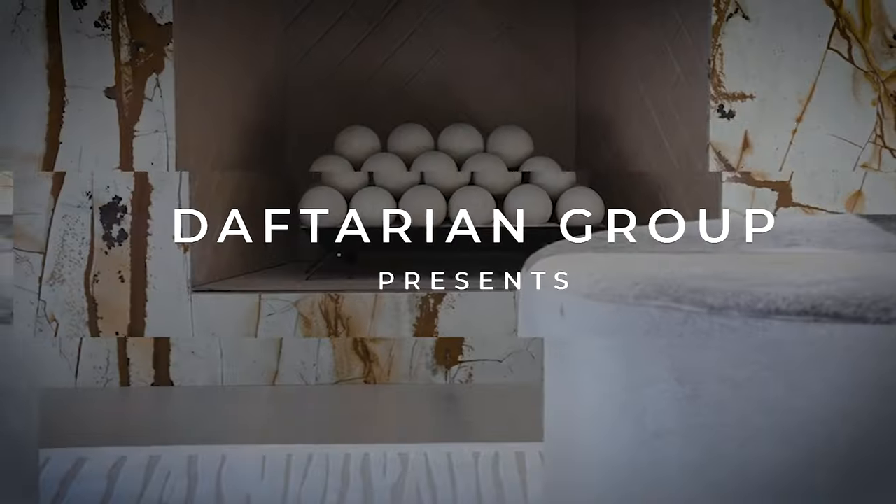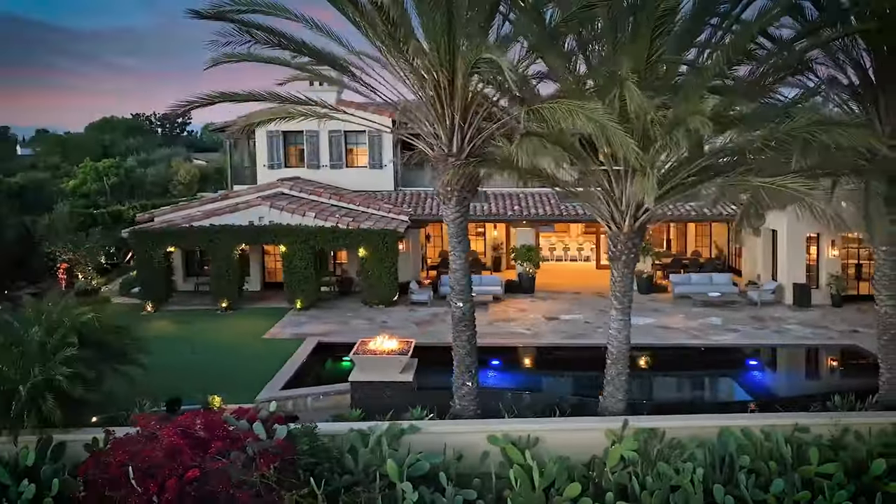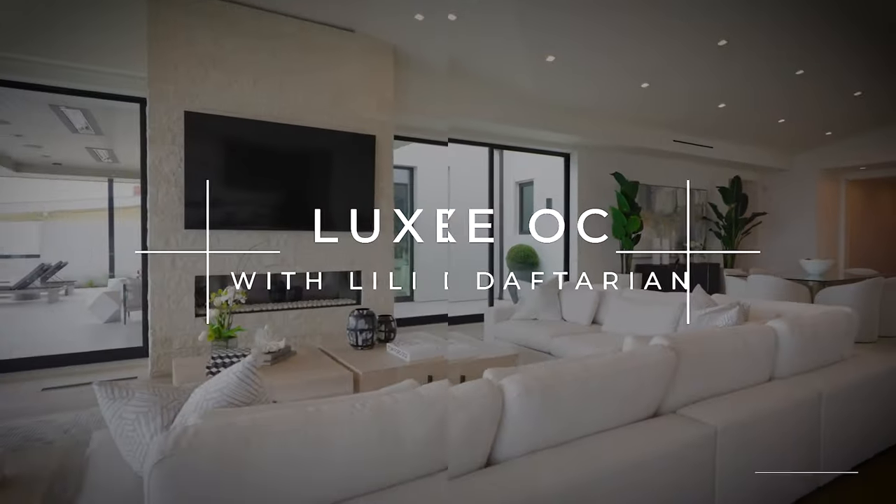Hi, I'm Lily Daftarian, and welcome to a very special episode of Lex OC. Welcome to One Island Vista, located in the ultra-exclusive gated community of Pelican Crest in Newport Coast.